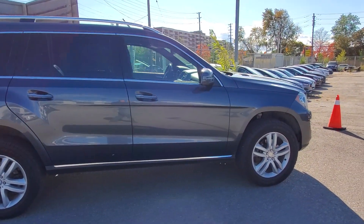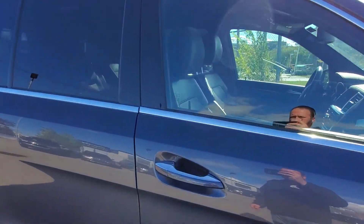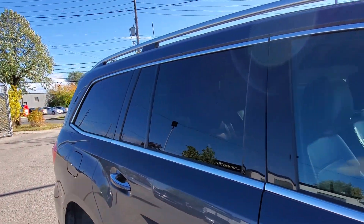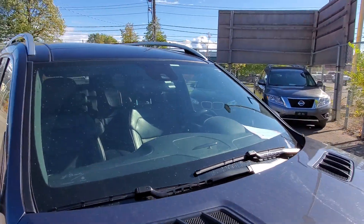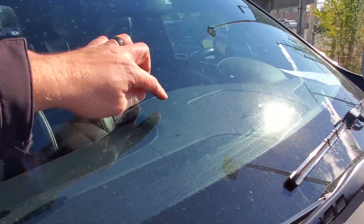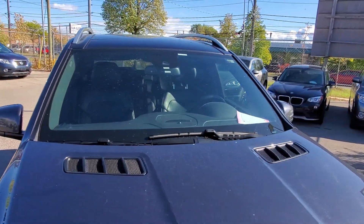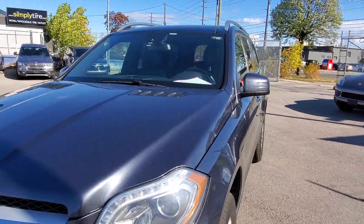Headlights, taillights — all that stuff looks to be in good condition. All the windows seem to be good. We have all original Mercedes windows and none of them are broken, chipped, or anything like that. They all look pretty good. Windshield looks good. There's a little bit of water here — it's not a chip or anything — and it is the original glass. So everything looks pretty good.